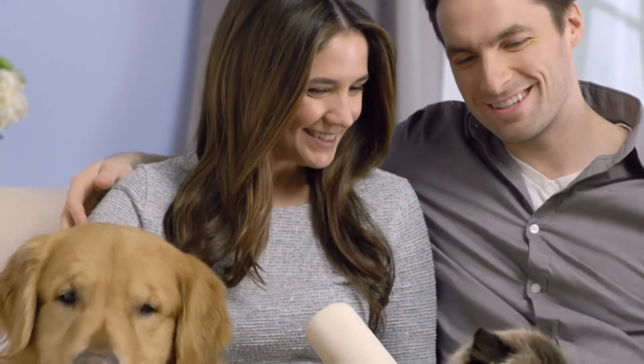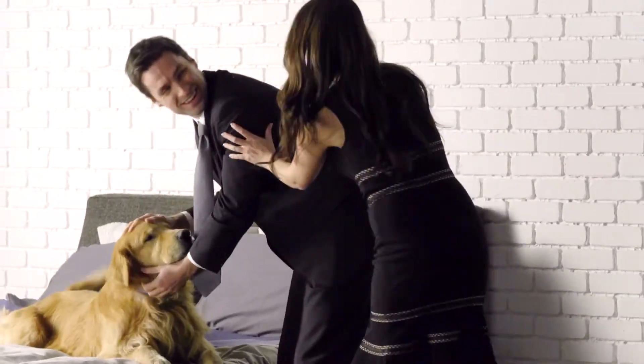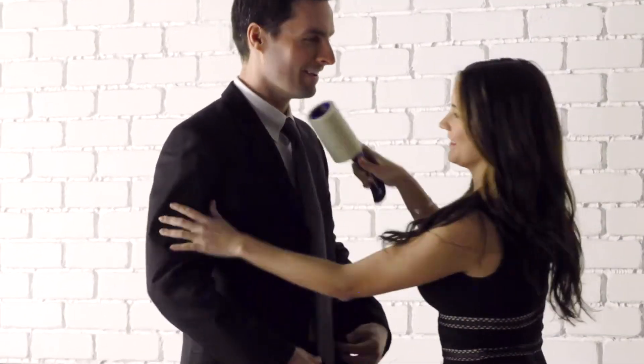Did you know that Evercare invented the lint roller in 1956? Helping to make you look your best, whether at home or on the go.